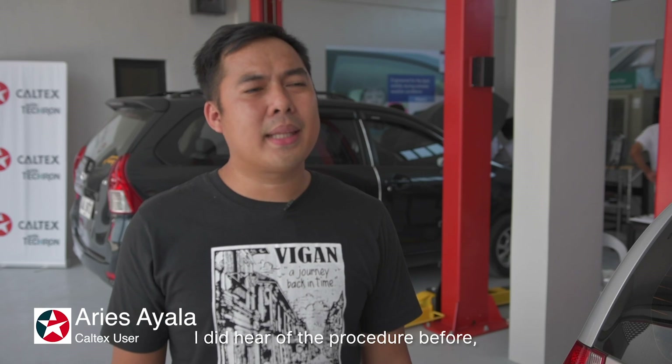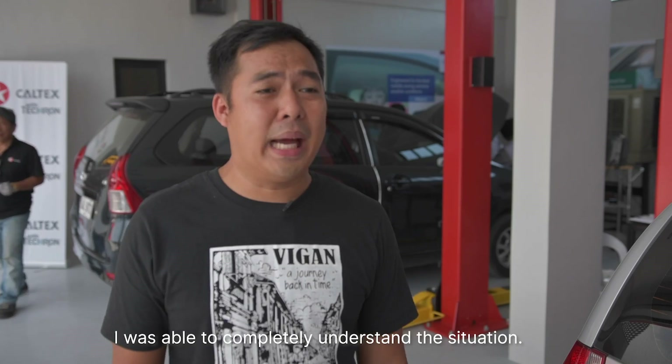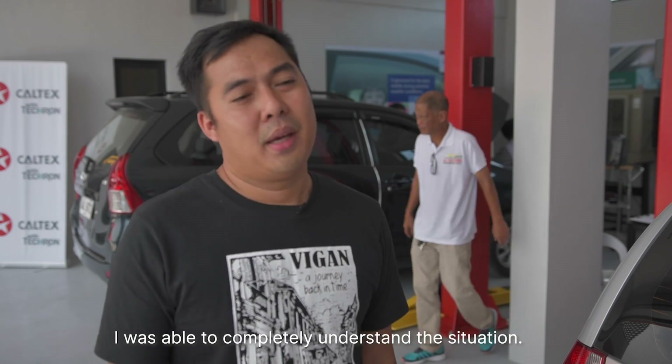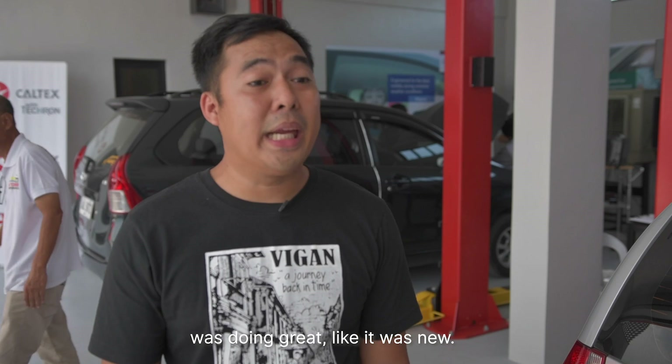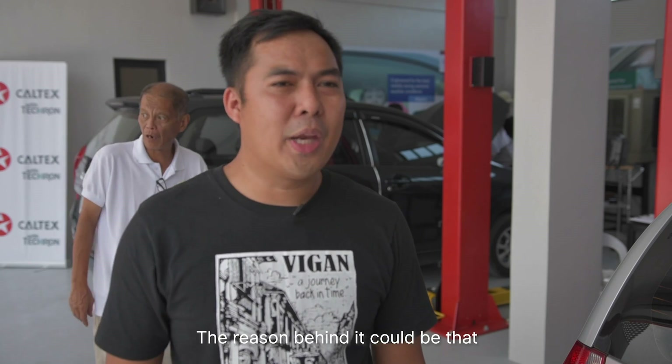I checked the front of the engine. And when I did it on my machine, I realized — nakita naman doon sa engine ko — so far naman, malinis naman siya. Parang bago pa rin siya. Siguro dahil palagi rin naman ako nagsasaling sa Caltex.